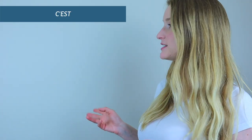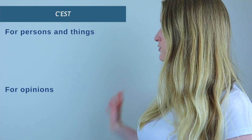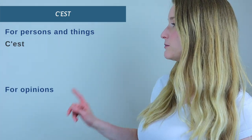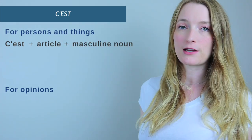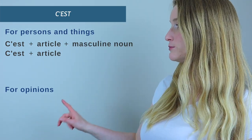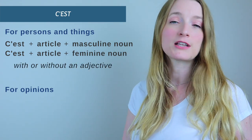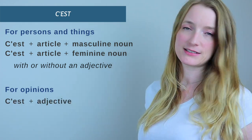So let's start with c'est. We have two very specific uses for c'est. The first one is for persons and things, and the second one is for opinions. For persons and things, it's going to be c'est plus an article plus a noun — masculine or feminine — with or without an adjective. For opinions, we are going to have only c'est plus an adjective. That's it.